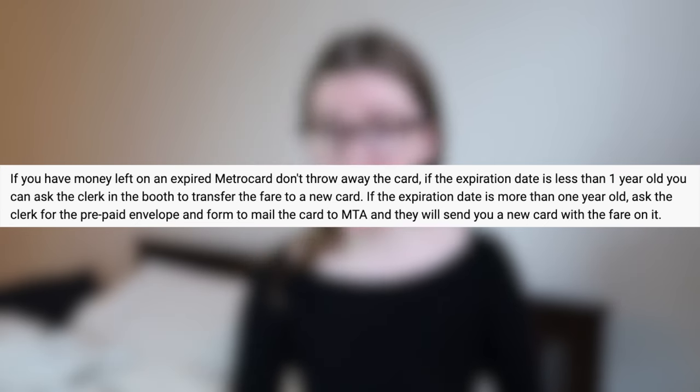MetroCards do expire, but it takes a little over a year. If you have money left on an expired MetroCard, don't throw it away. If the expiration date is less than one year old, you can ask the clerk in the booth to transfer the fare to a new card. If it's more than one year old, ask the clerk for the prepaid envelope and form to mail the card to the MTA — they'll send you a new card with the fare on it. When putting money on a MetroCard, they'll ask for your zip code. You can use the zip code linked to your card, or if you're a traveler, using five nines as your zip code is said to work just as well.